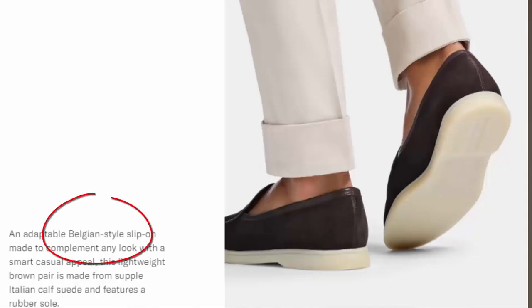So when I saw Suitsupply come out with a Belgian loafer this year, I thought I would give it a try. In this video, I'll be discussing what a Belgian loafer is, what its features are, and I'll be looking at the Suitsupply version and offering some ideas on its style as well as how you might wear it.